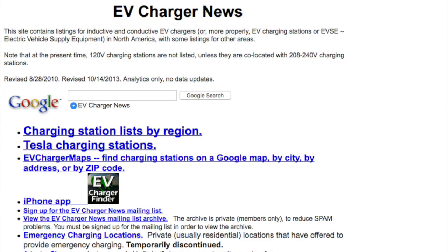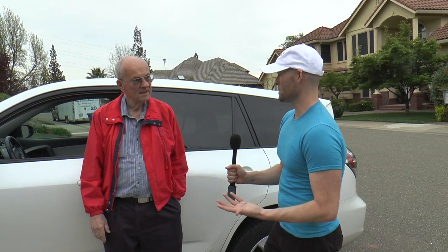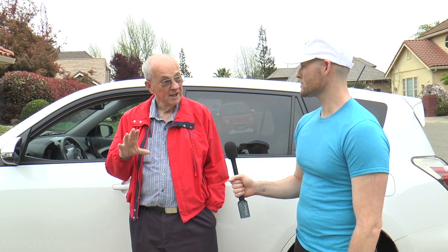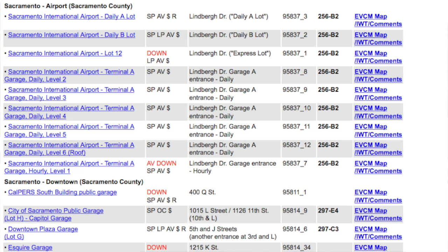I also heard you built a website back in the day when there wasn't much information available for electric vehicle drivers — private citizens had to take it into their own hands. Could you explain a little bit about it? It's organized in sections by Bay Area, Sacramento area, Southern California, and so forth. Originally it covered the regular paddle chargers, but then we got into chargers for the Ranger, which were different.